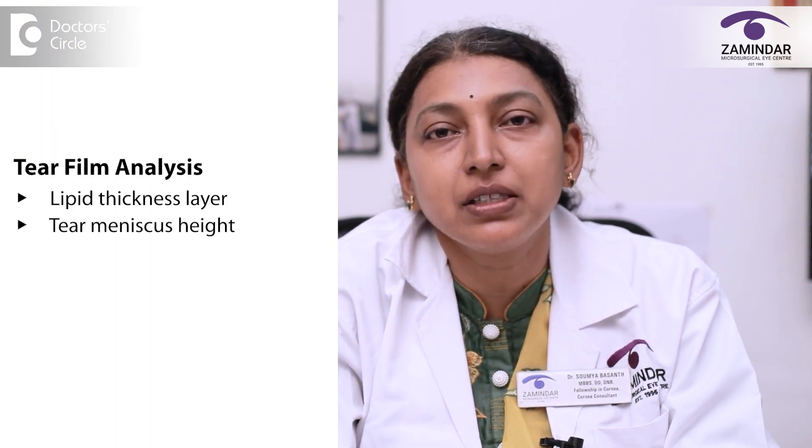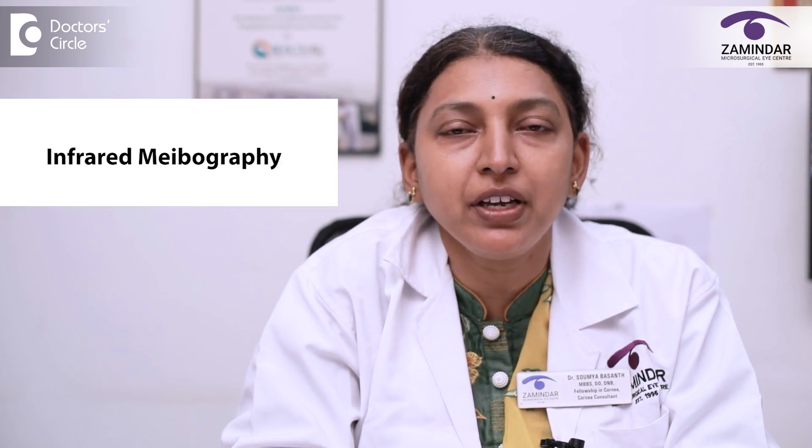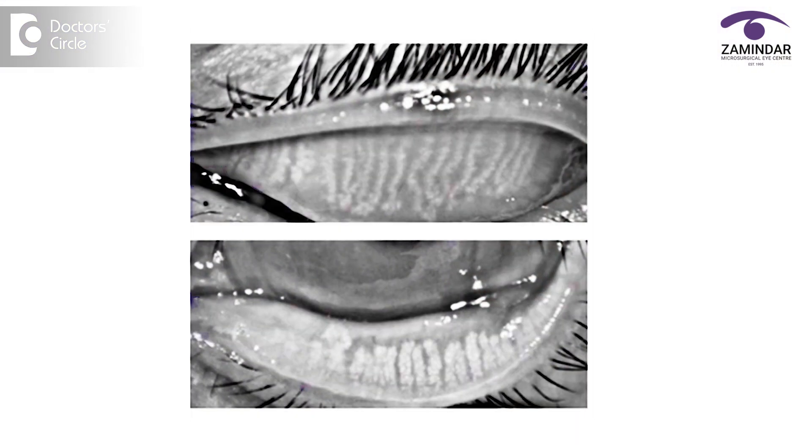After a complete clinical examination, we subject the patient to a tear film analysis on a Placido disc-based topographer. The tear film analysis evaluates the lipid thickness layer, the tear meniscus height, and the NI-BUT — that is the non-invasive tear breakup time. Along with that, we perform infrared meibography, where the meibomian glands are imaged from both the upper and lower lids.